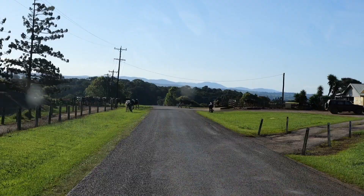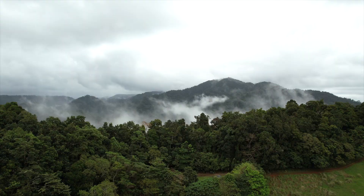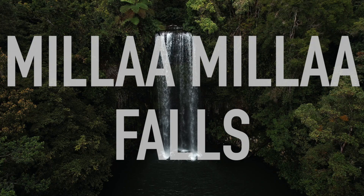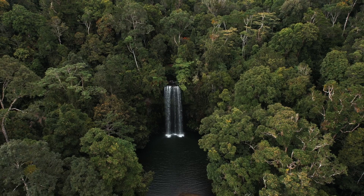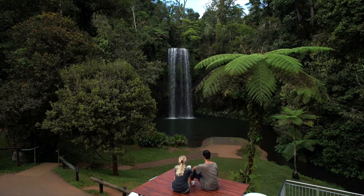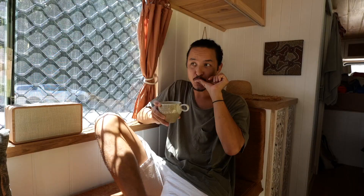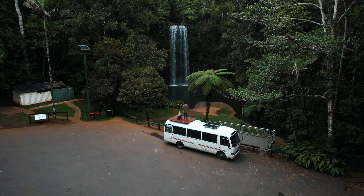Next on our list is a place just 16 minutes' drive from Nandroia Falls — a waterfall which is definitely one of the most famous in the Atherton Tablelands region: Mille Mila Falls. We made it to Mille Mila Falls and found the right car park in the end. If you want the iconic view with the waterfalls in the background, you have to park in the Buses and Coaches car park.